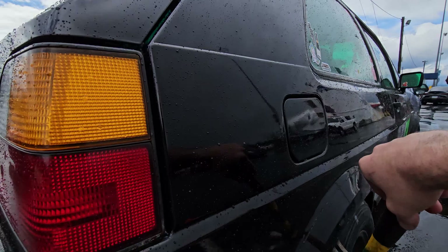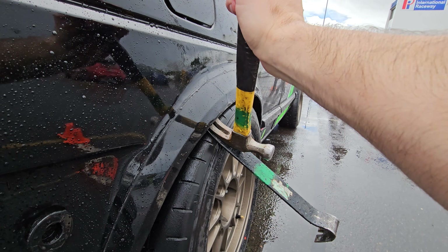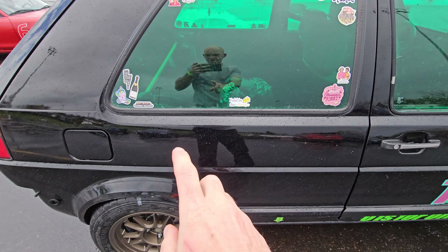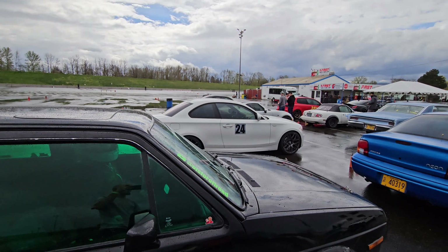I've been having some rubbing issues and this has been my fix. I got it as far as I can possibly go — it's not rubbing as much. I'm getting some rubbing up front but it's the first time running these tires and rims together, so all right, we got to go.